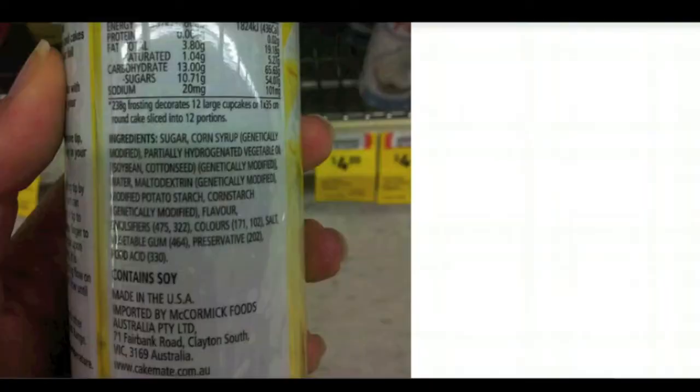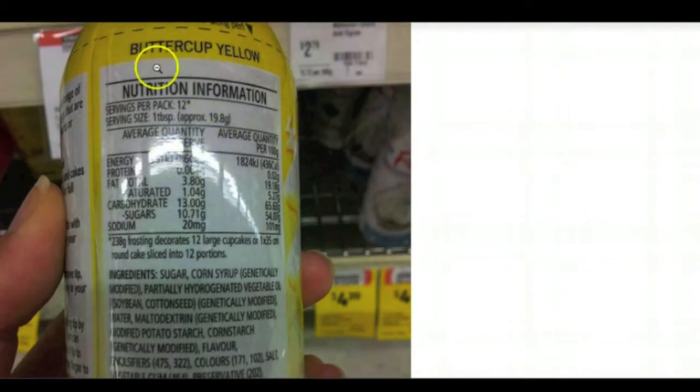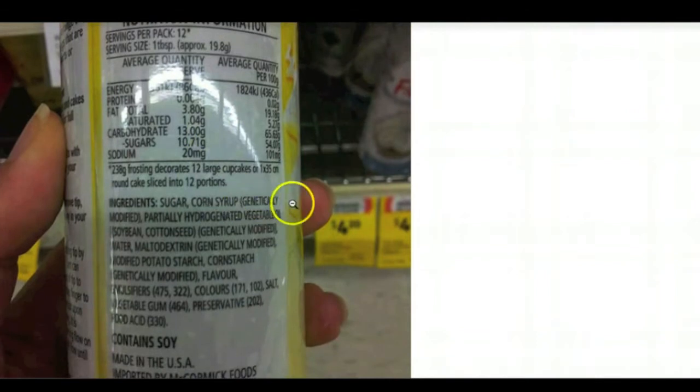What I want to show you is a photo that I came across on a Pro-GMO Labeling Facebook group. This is a yellow, buttercup yellow, cake decoration frosting. When I saw it I was really surprised — it showed genetically modified ingredients: corn syrup, GMO; partially hydrogenated vegetable oil, genetically modified; maltodextrin, genetically modified; corn starch, genetically modified.